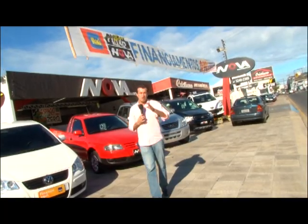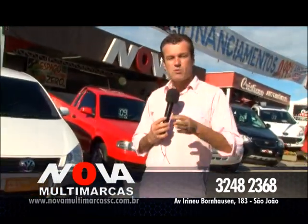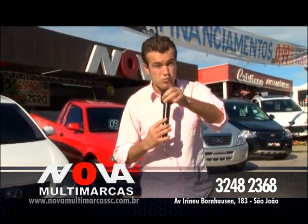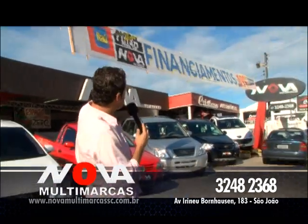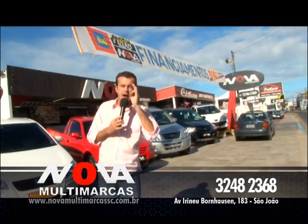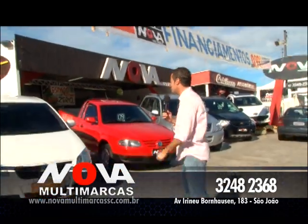Vamos agora falar do novo conceito na hora de comprar, trocar o seu carro — uma loja show de bola com qualidades super especiais pra você, além daquela promoção de financiamento com taxas a partir de R$ 0,99. Estou falando de Nova Multimarcas, do meu amigo Edson, meu amigo Vils, todo mundo aqui trazendo o melhor pra você. Vem pra cá, vamos começar.